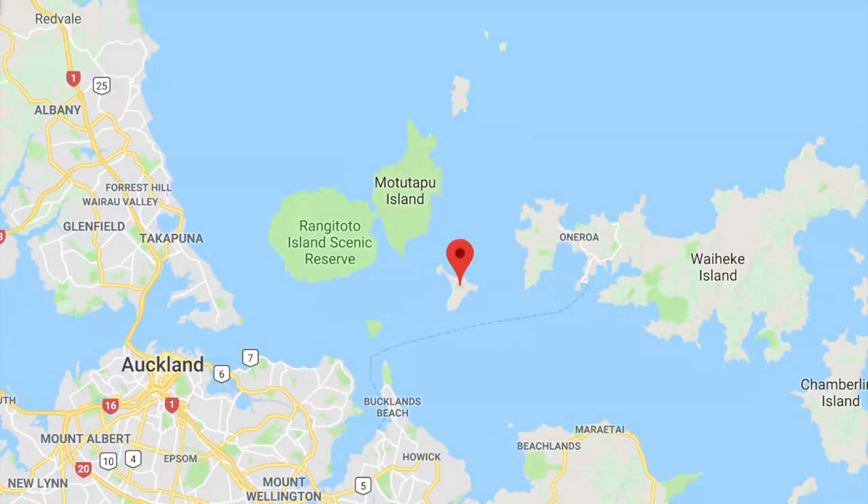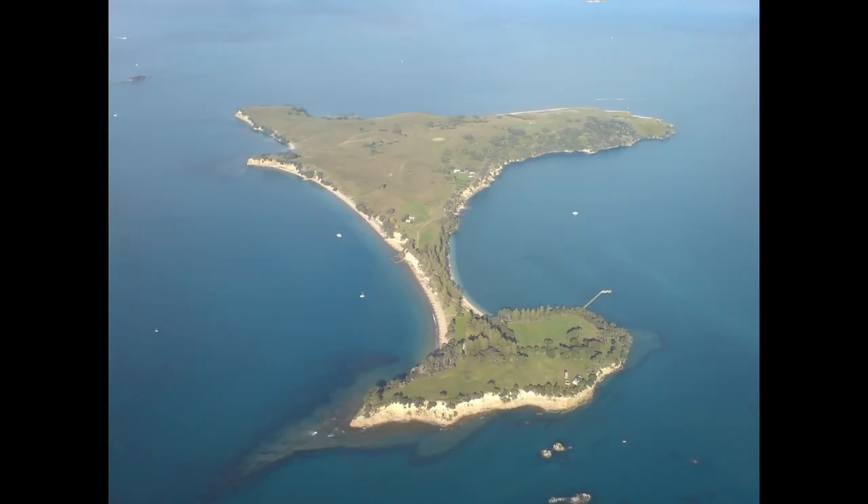The Motu Ihe Trust is dedicated to preserving the ecology of Motu Ihe Island, located in the Hauraki Gulf of New Zealand, near Auckland. Motu Ihe Island is a predator and pest-free island dedicated to the restoration of native flora and fauna. The Trust was formed in 2000, and has been working hard with the New Zealand Department of Conservation to restore the island and introduce endangered species, such as native birds and, of course, tuatara.